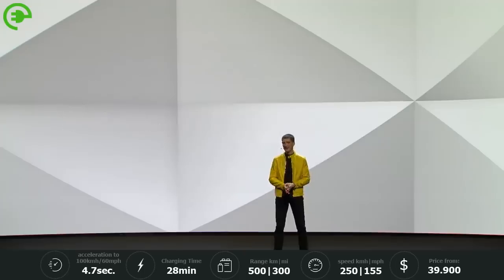Welcome to the launch of Polestar 2. This is where we are building the new electric car brand Polestar.